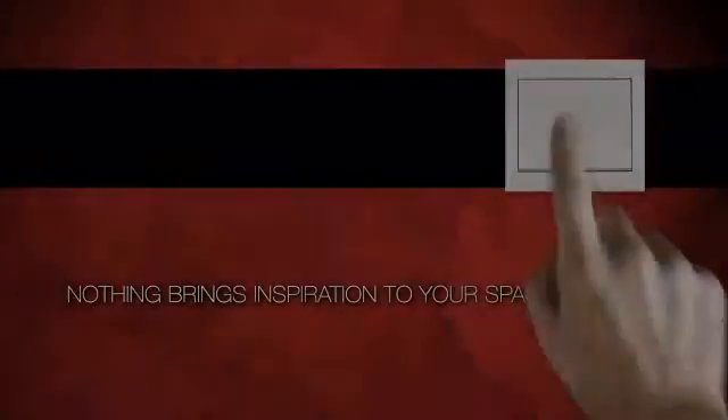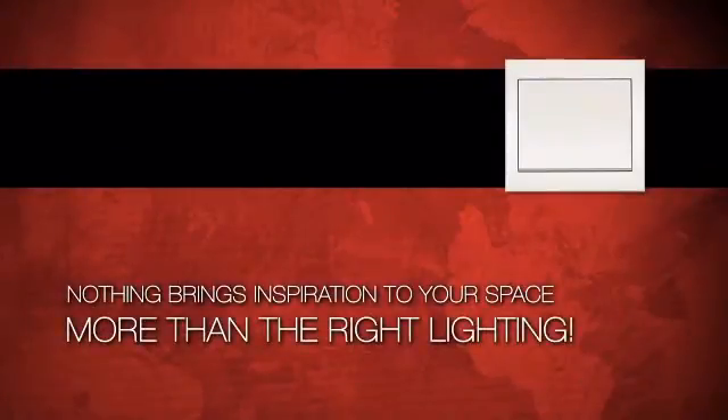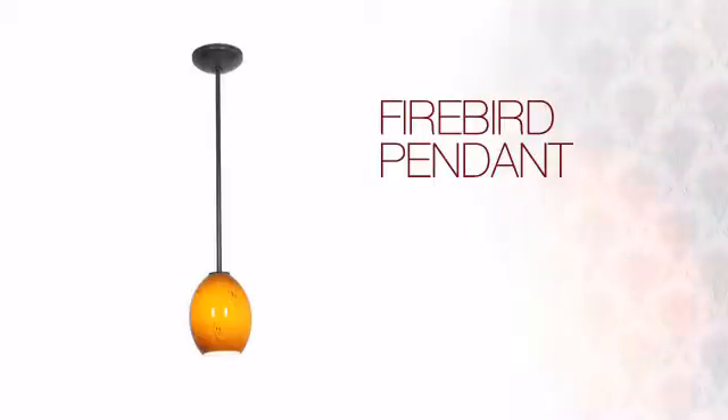Nothing brings more inspiration to your space more than the right lighting. Create the perfect ambience for every room in your home with this light.